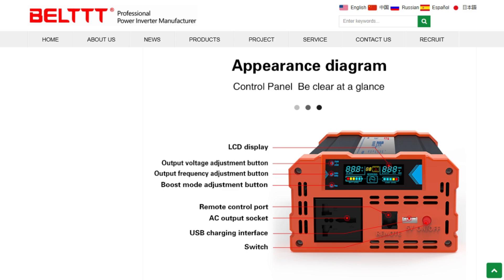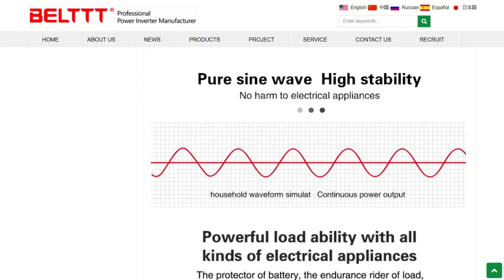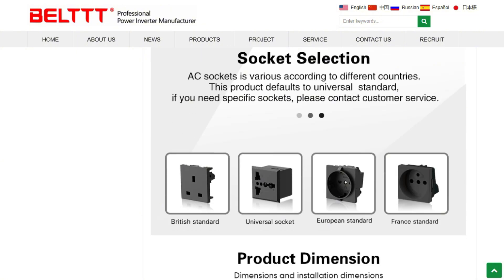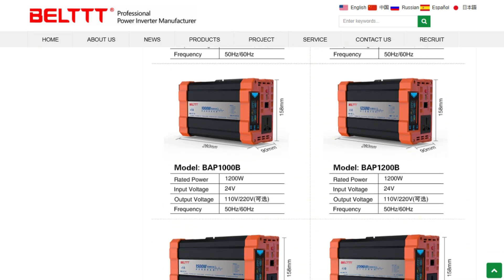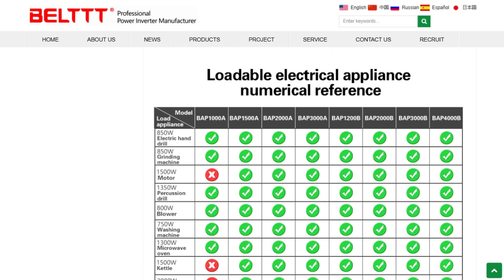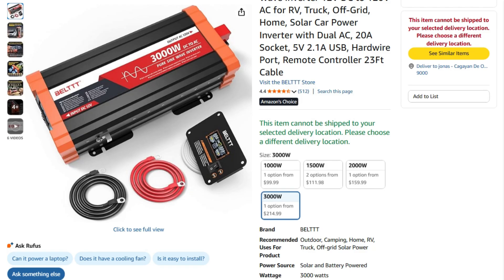The verdict depends on your use case. Occasional power for light loads with potential reliability trade-offs — this delivers impressive bang for your buck. Need bulletproof reliability for off-grid living? Spend extra on proven brands. This represents the classic budget electronics gamble: amazing features at an incredible price, with reliability as the wild card.